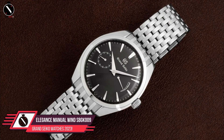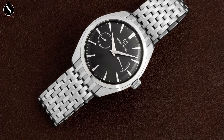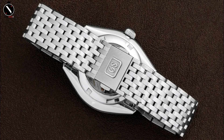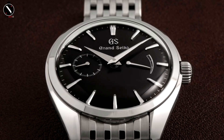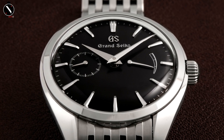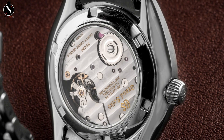Number 4: Grand Seiko Elegance Manual Wind SBGK009. This vintage timepiece features a simple brown dial. Fine silver hashes designate the minute locations, while bigger applied silver bars denote the five-minute intervals. A power reserve meter may be found on the right, its tiny silver needle resting on a silver bar in the shape of a fan. The 24-hour subdial, located on the left, also has a well-crafted hand. Long and trapezoidal, the primary minute and second hands have beveled edges that cast a beautiful glow.